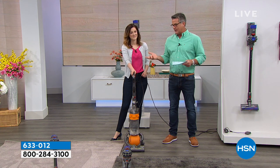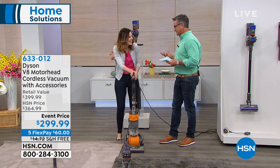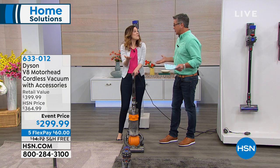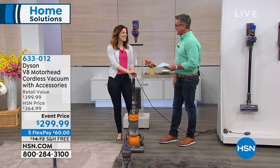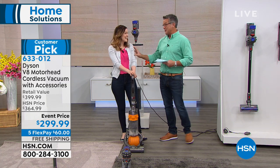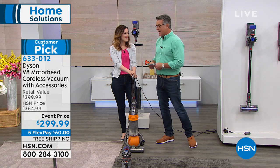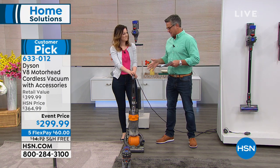Everybody knows a Dyson is kind of aspirational — we all want one. We've heard about it, read about it, seen Mr. Dyson in the TV commercials with his lovely accent. I've actually spoken with him many years ago — a wonderful man, brilliant, with a brilliant team of people that put this together.